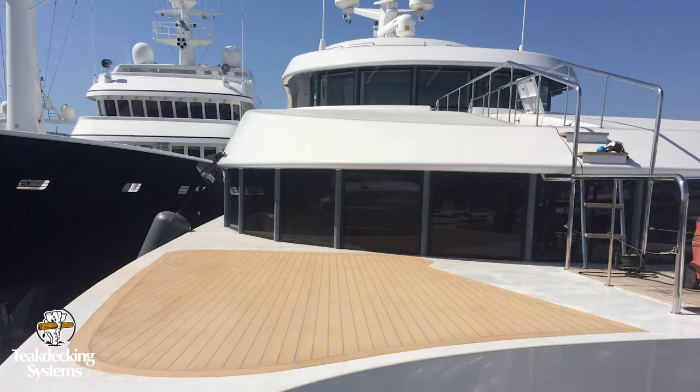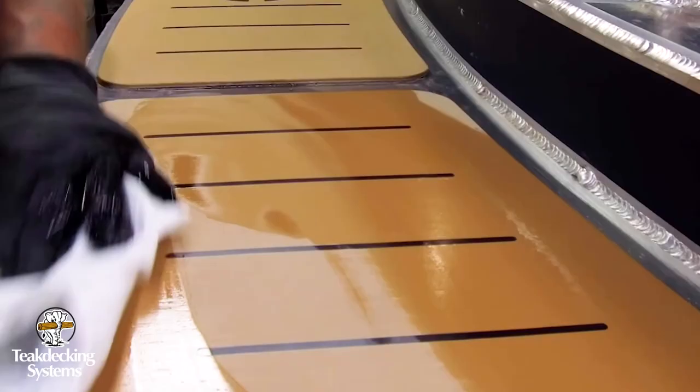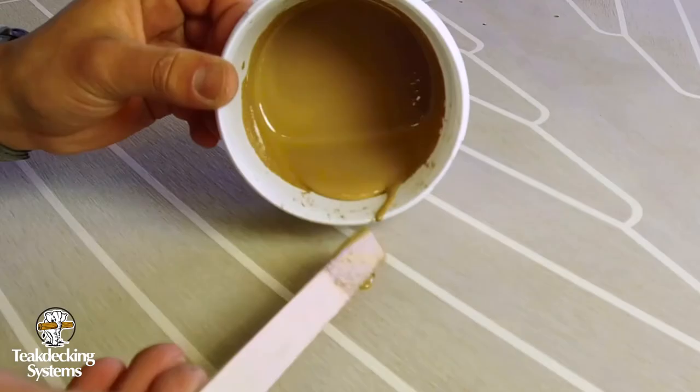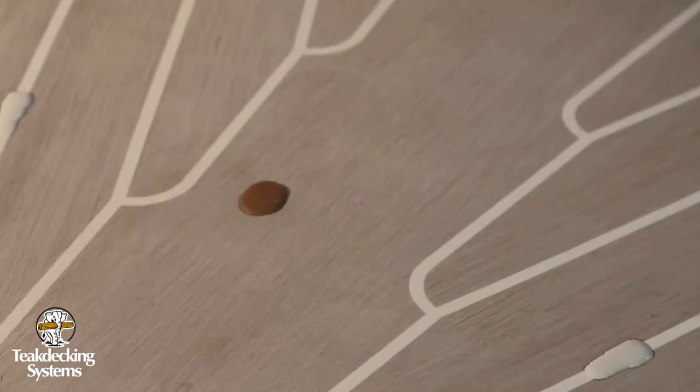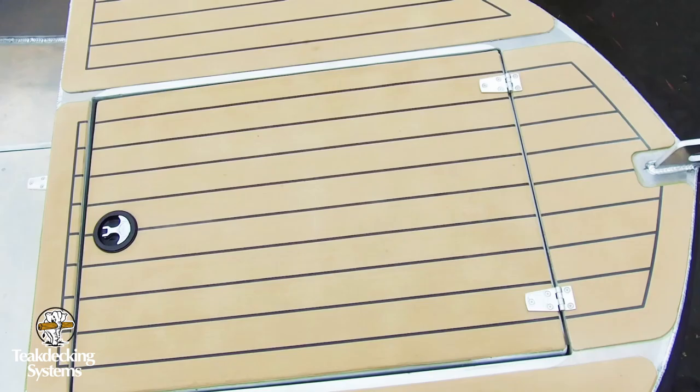Low maintenance. Despite the appearance of teak, composite decking replicates the grain of real wood and can save time and money on maintenance. If stains remain on the surface, cleaning is simplified as composite decking is strong enough to withstand power washing. Repairs are more cost-effective with composite decking. Similar to teak, a simple light sanding can reveal fresh material that looks like it did when it was first installed.